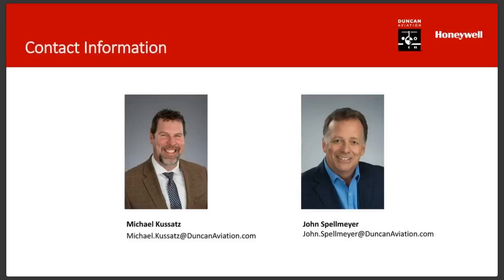Now we're on the Q&A slide. There are a lot of questions — we may not get to all of them, but we'll do our best. Many questions are on the full cost from a LaserRef 2 to a 4 — it depends on the aircraft and how many units you have. Send John or Michael an email if you're interested in pricing.